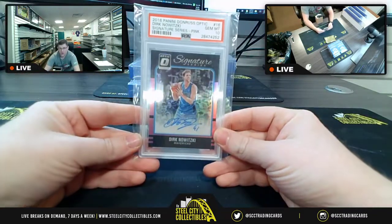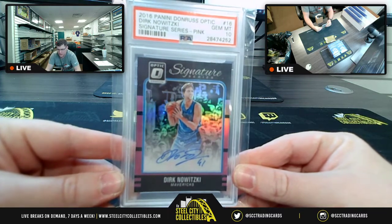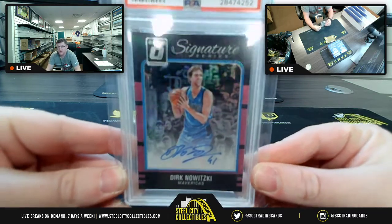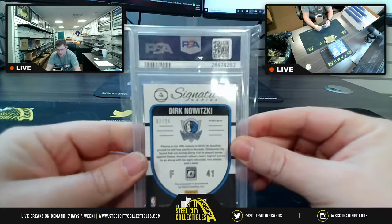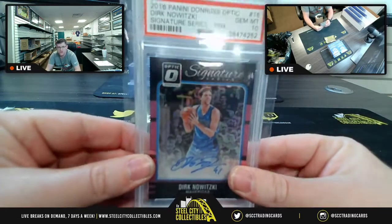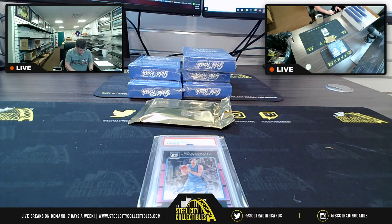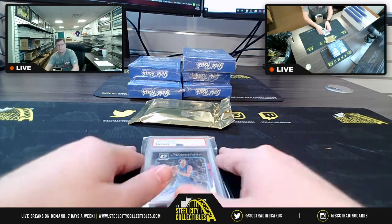We have 2016 Panini Donruss Optic, none other than Dirk Nowitzki's Signature Series Pink — this is a Gem Mint 10. That's a PSA Gem Mint 10, and it's number 2 of 25 on the Signature Series as well. So we start off with a GM 10, '16 Optic Signature Series Nowitzki, 2 of 25. That's card number one.